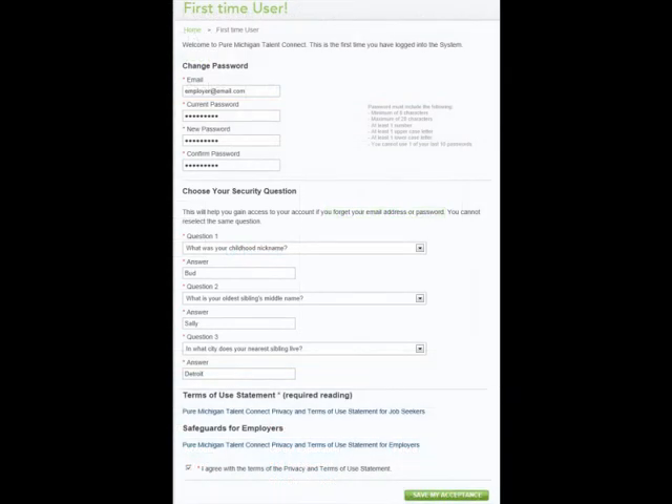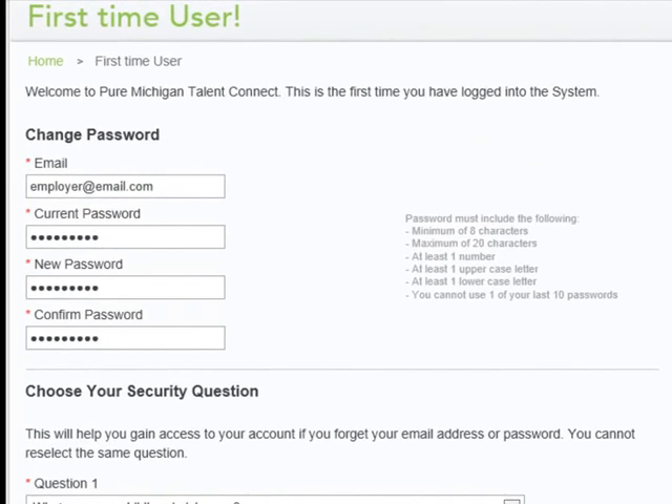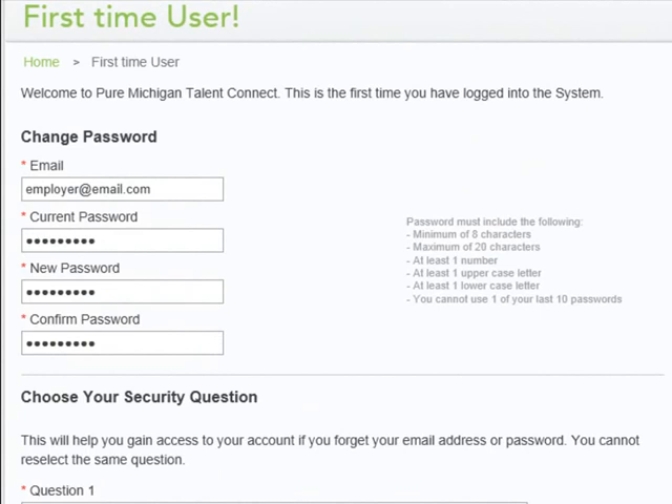To continue, you must change your old password. Enter the password you just used, then enter a new password, which must be at least eight characters with at least one uppercase letter, one lowercase letter, and one numeric. Passwords expire in 180 days, and you cannot use the same password for the next ten password changes.